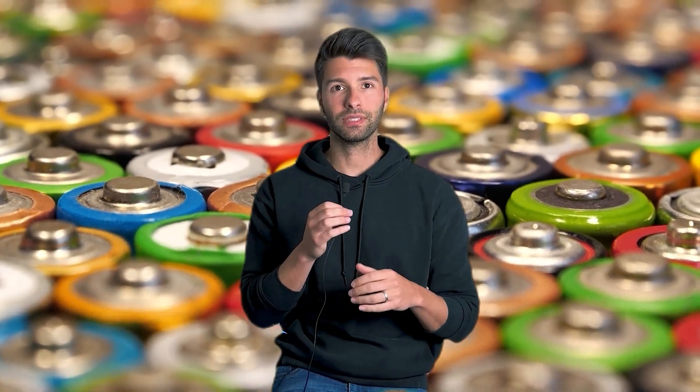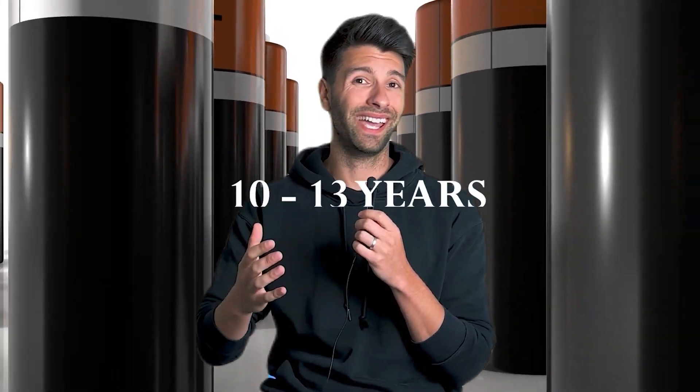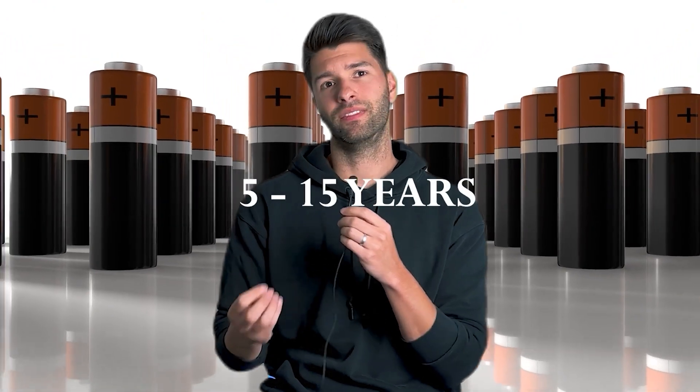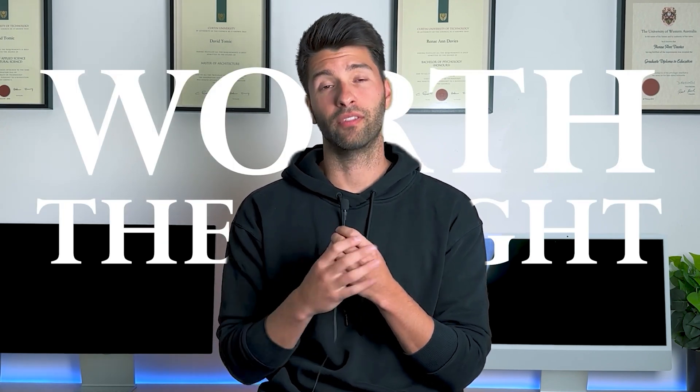Now let's talk about the elephant in the room: batteries. They're the juicy, ripe fruit you're tempted to pick because they represent the future of energy storage. However, batteries have a payback period stretching from 10 to 13 years, their warranty usually spans a decade, and their expected lifespan falls anywhere between 5 and 15 years. You'll likely find yourself in a never-ending loop of replacing batteries before you've ever paid them off. Stick with solar panels for now and enjoy the immediate savings.